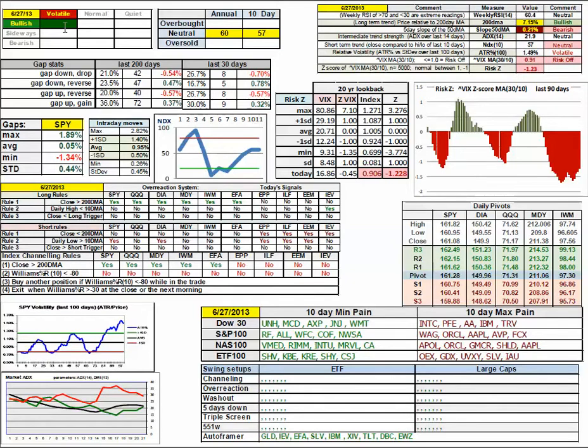Market is bullish volatile on an annual basis at 60 out of 100 with weekly RSI 14, so middle range of neutral. On a 10-day basis using 10-day NDX, 57 out of 100, neutral. Percent stretch relative to the 200-day moving average is yellow bullish at 7.15 percent. 50-day moving average slope improved slightly to 0.21, but it's still red bullish.